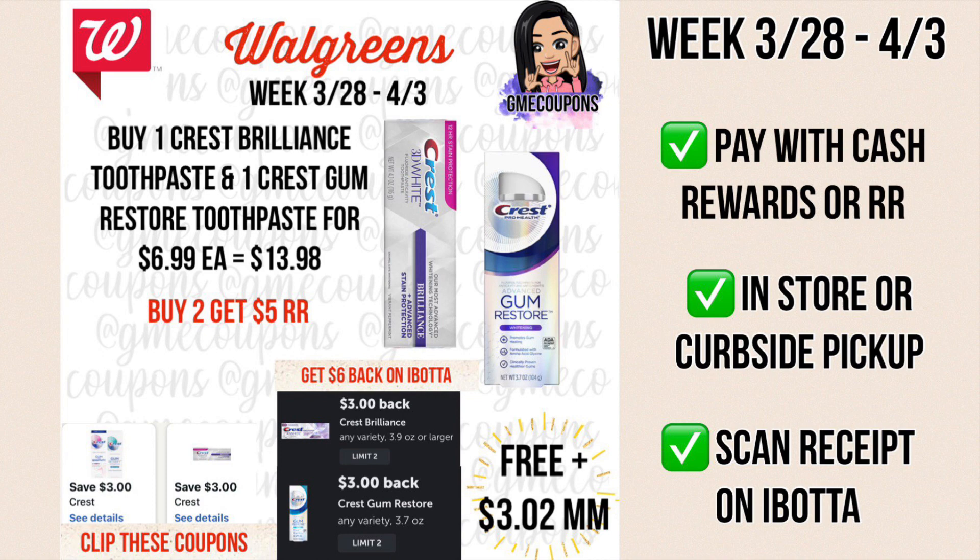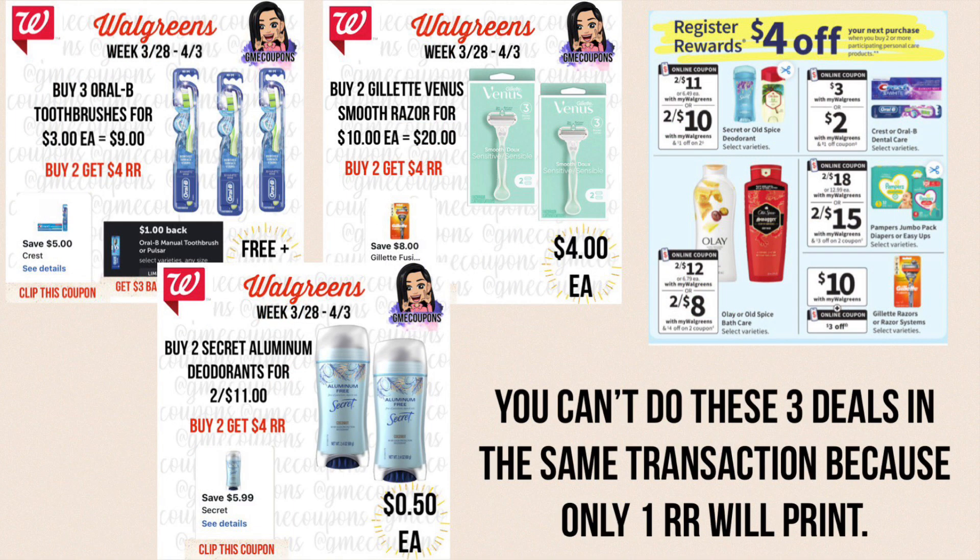This deal is back again: Crest Brilliance toothpaste and Crest Gum Restore toothpaste are $6.99 each. When you buy one of each it's $13.98. They each have a $3 off of one digital coupon, so that's $6 off your total and you'll pay $7.98 out of pocket — payable with cash rewards or register rewards — and you'll get back a $5 register reward. Scan your receipt on Ibotta for a $3 rebate on the Crest Brilliance and a $3 rebate on the Crest Gum Restore, so $6 back on Ibotta, making it free and a $3.02 money maker. You can do this in store or curbside pickup, and if you don't have Ibotta there's a link in my Instagram bio.